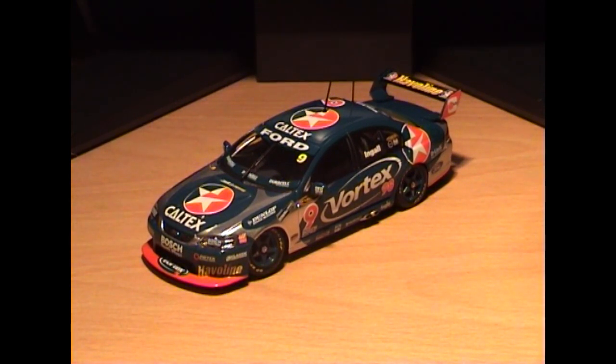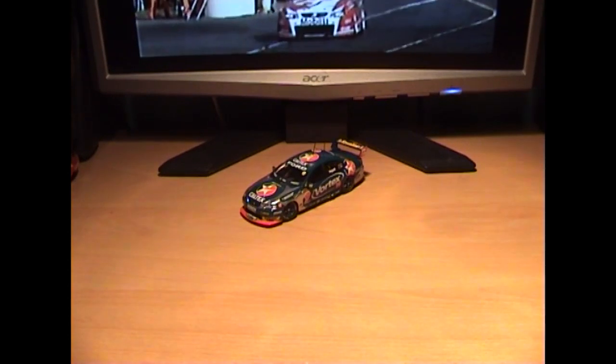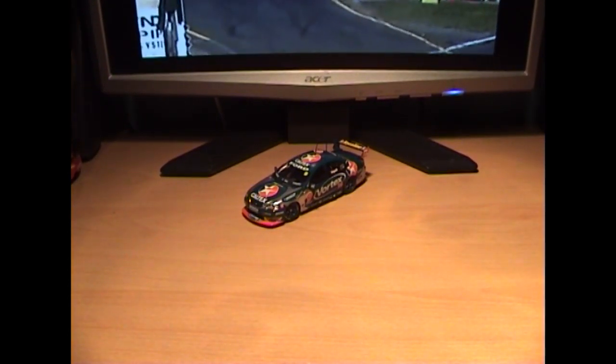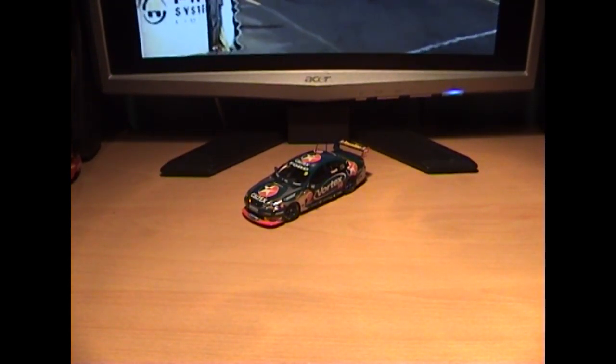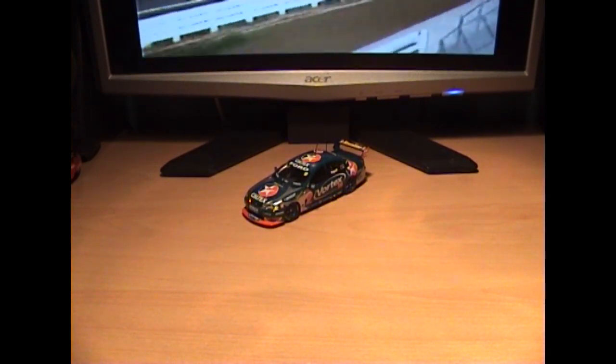I think it's fantastic, I love it to death. So I'm going to stop raving now and move on to the final part of this triple header diecast review very soon. But for now this has been a diecast review of the 2005 Russell Ingle Caltex Havoline Stone Brothers Racing Ford Falcon, with which he won the title. I'll see you soon.